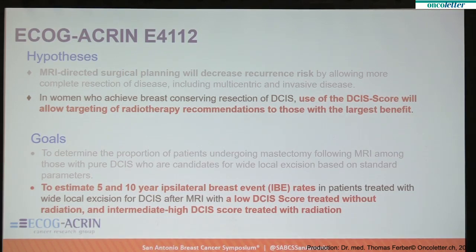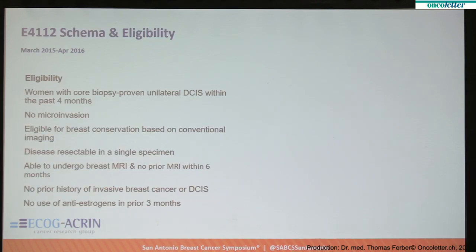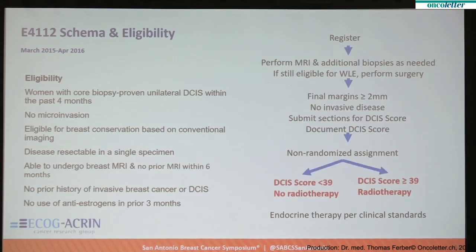Those with a higher score received a recommendation to undergo radiation. The eligibility was essentially women who were diagnosed based on a mammographic or imaging lesion with a core needle biopsy. They could not have micro-invasion in the lesion. They had to be eligible for breast conservation and able to undergo MRI. Prior invasive cancer history or DCIS history was an exclusion. Endocrine therapy was used per standards of care.